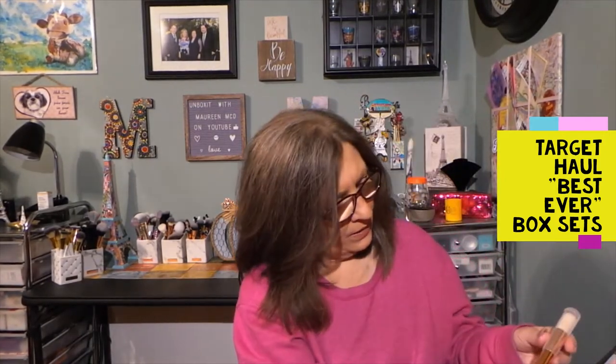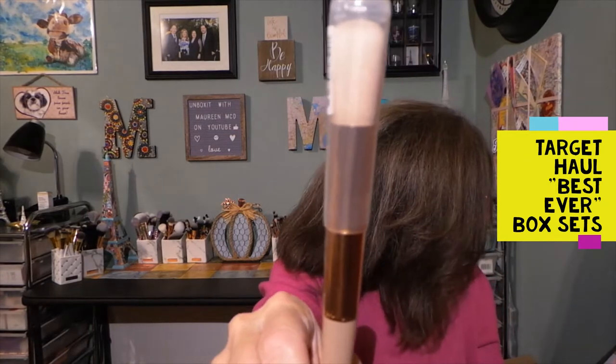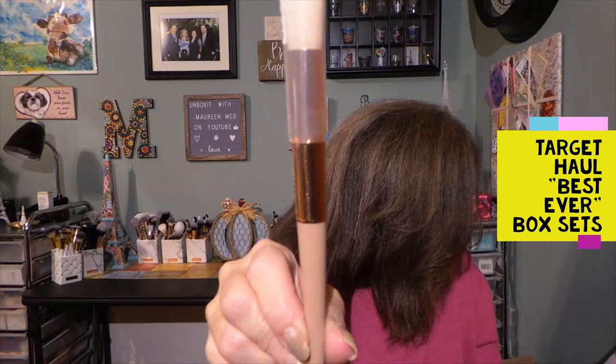We have a brush, and the brush is from Sonia Kashuk — this is the Radiant Blush Brush number five. I'm not going to open that; I might share it in a giveaway.